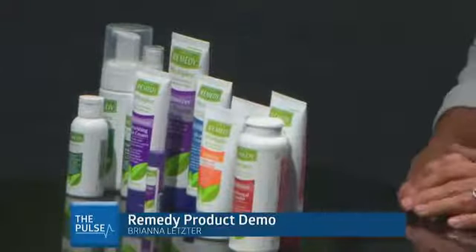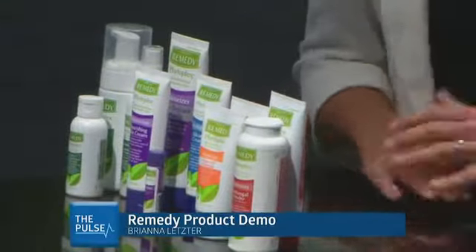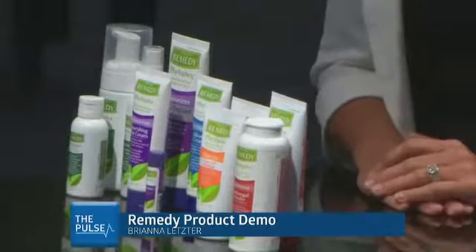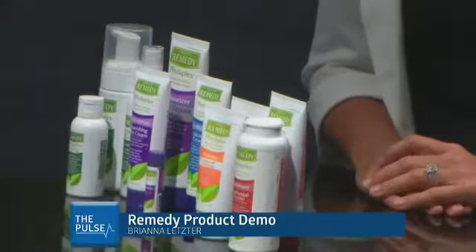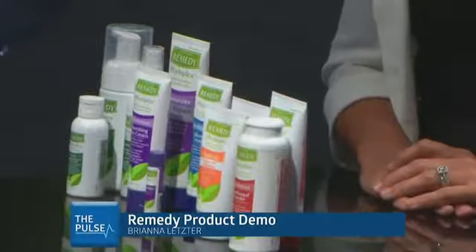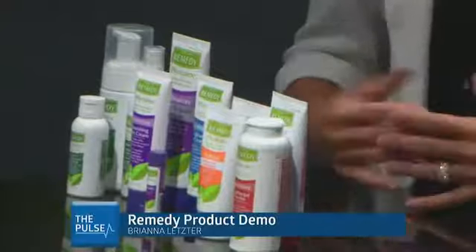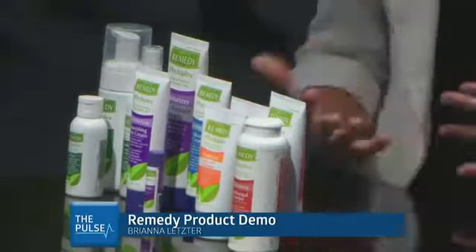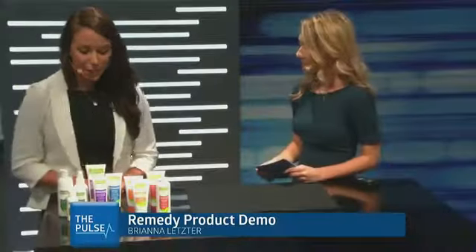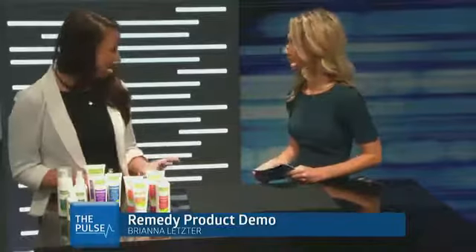Medline came up with this color coding system really as an educational tool for our customers. When we're educating and coming up with guidelines and protocols, we developed a color coding system based on the function of the product. It's consistent throughout all of our lines. We have a little saying we use when we're teaching — our cleansers we say green is for clean. Our purples are all of our moisturizers, so we say purple is for proper moisturization — or pretty skin sometimes.